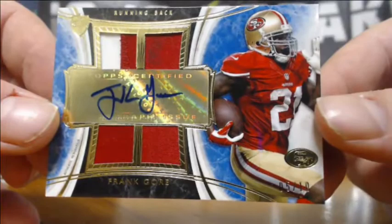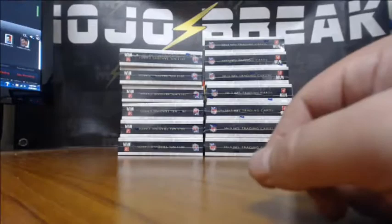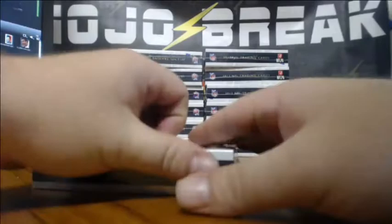Let's spread out the hits now — Niners are good. Frank Gore doesn't sell amazingly, but I like it. Mike Glennon — you got a Mike Glennon Relic Auto.